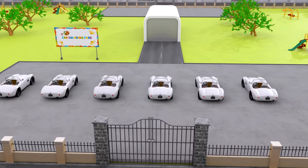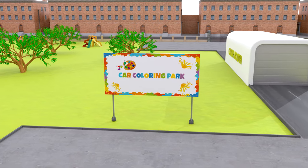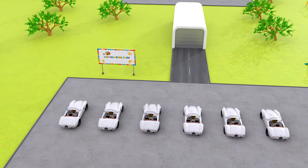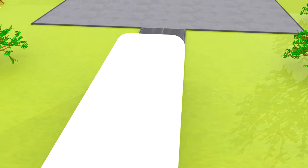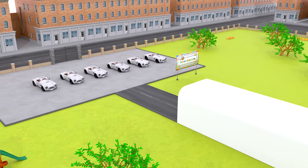Hey kids, let's visit the car colouring park today! Woohoo! Look, here's a colouring booth for cars. Come and let's colour our favourite colours one by one on this car model.